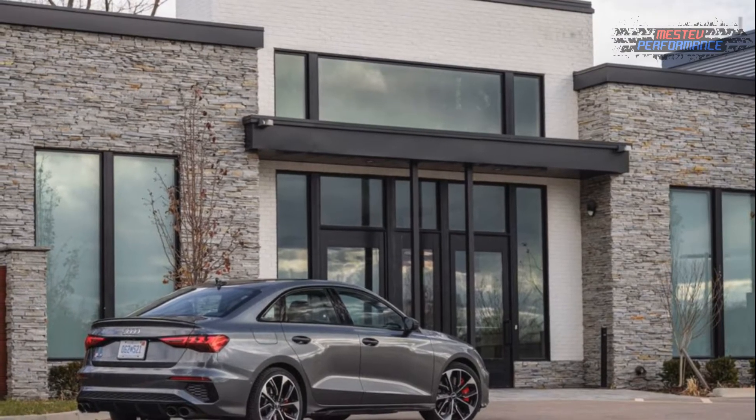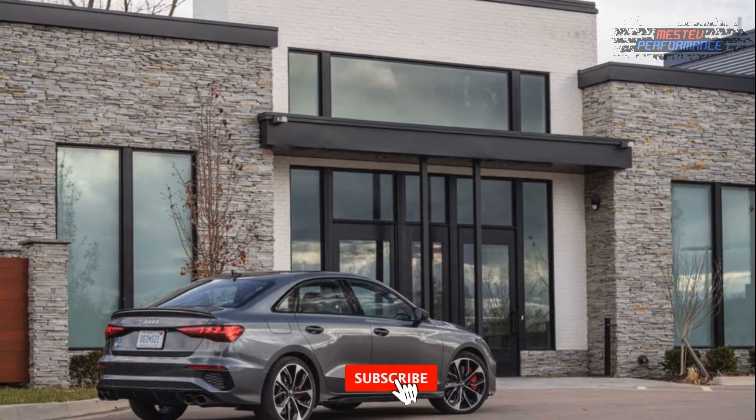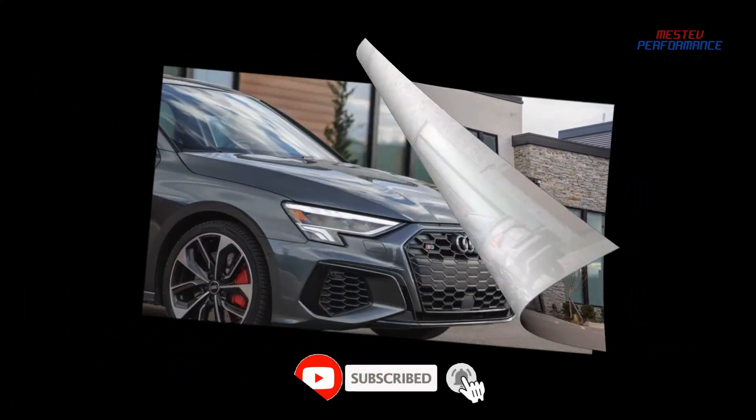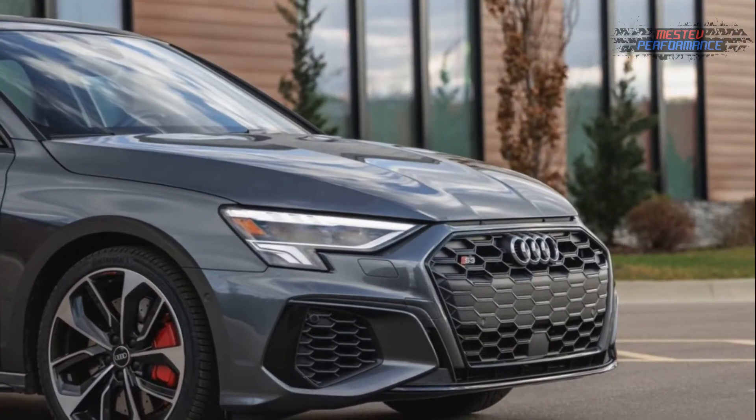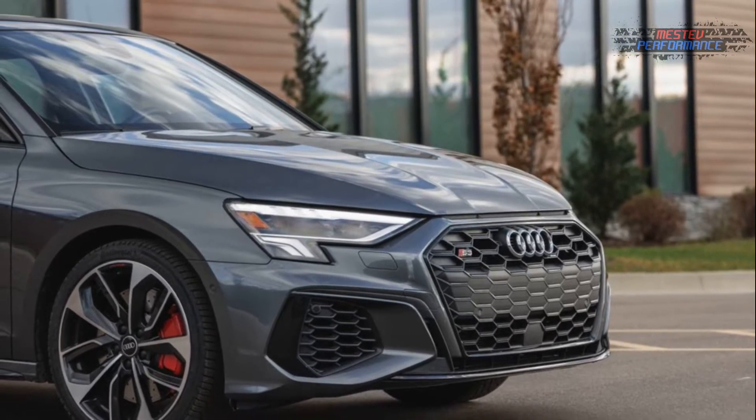The current Audi S3 is a good example of that truism. The S3, Audi's smallest and most affordable S model, skips the 2021 model year but returns in 2022 with greater power, sharper styling, and a redesigned cabin.